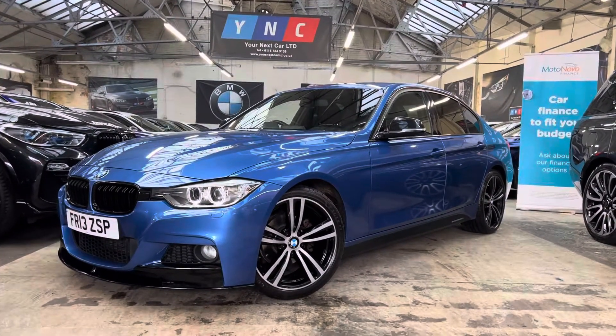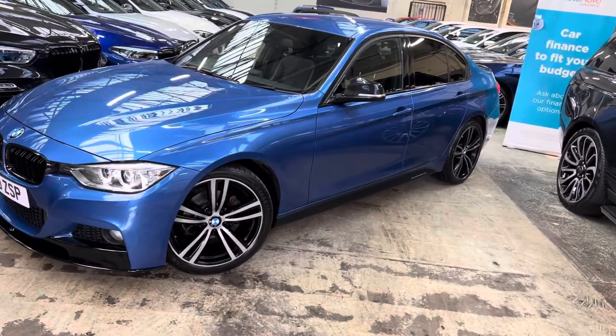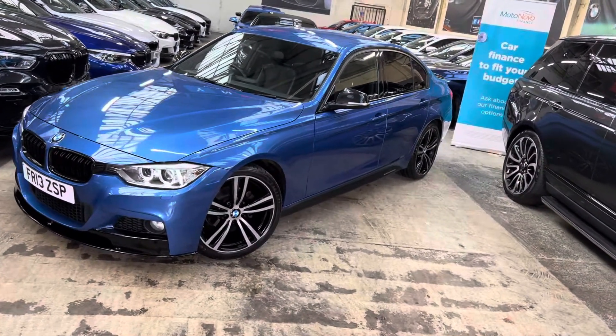Hello and welcome everyone to the walk around video here at Your Next Car — the 2013 318D M Sport Saloon. The vehicle is presented in SGL Blue, features the Y&C Body Enhancement Kit, alongside some very sought after features from BMW.